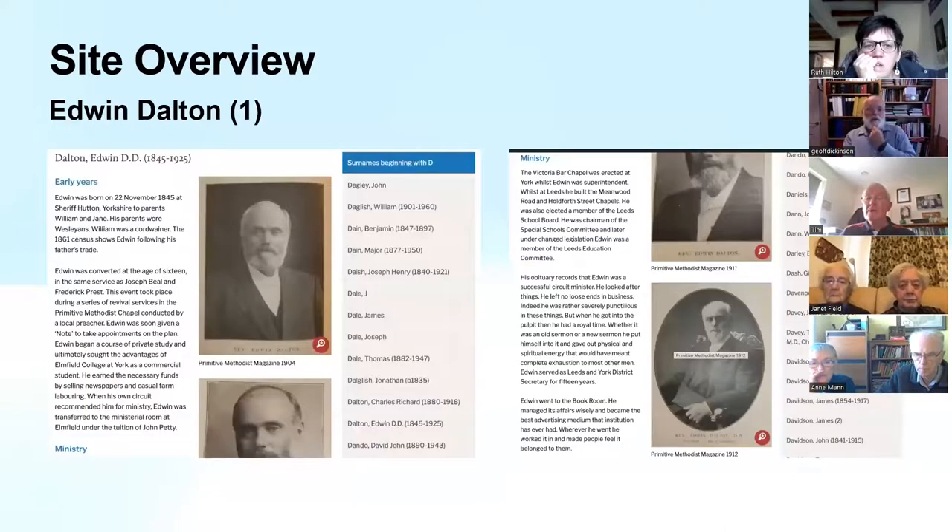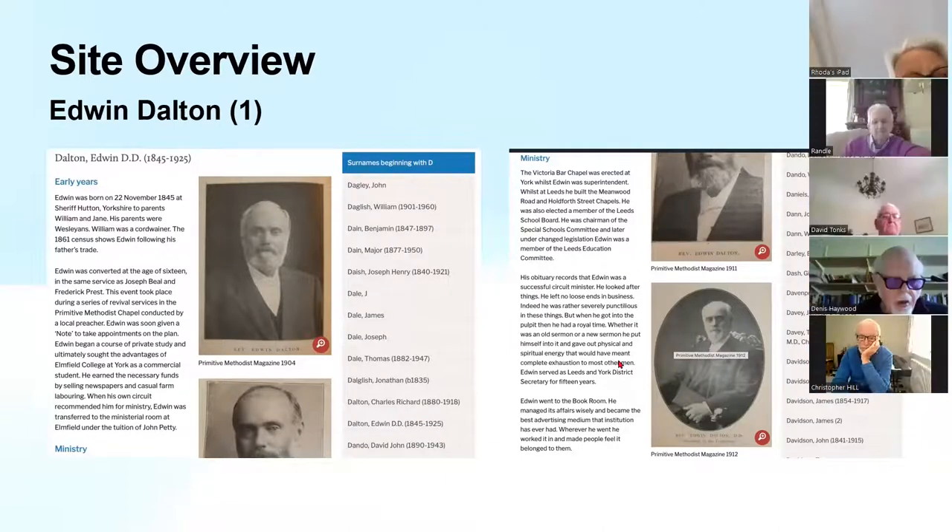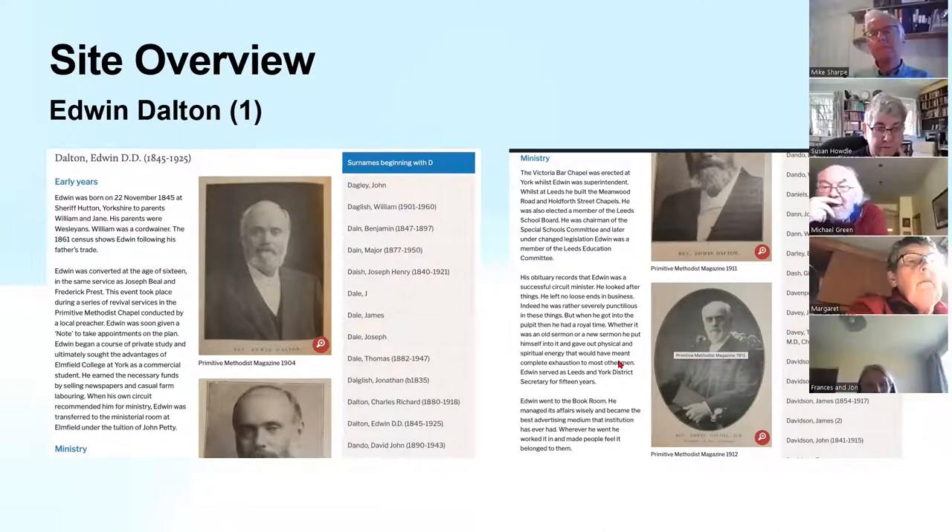I've shown one of our ministers, Edwin Dalton, who was a very distinguished Primitive Methodist and became president of conference. I've shown this to demonstrate what we've tried to do. Whilst we started off with just the picture and the entries in Leary, we then tried to put a bit of flesh around that — for this particular minister, I've mentioned a bit about his early years and talked about his ministry based on information from articles in the Primitive Methodist magazine.